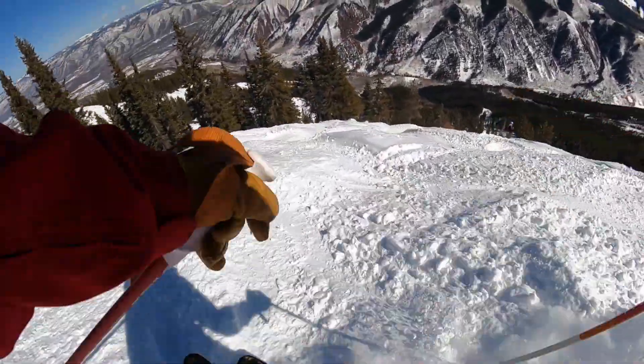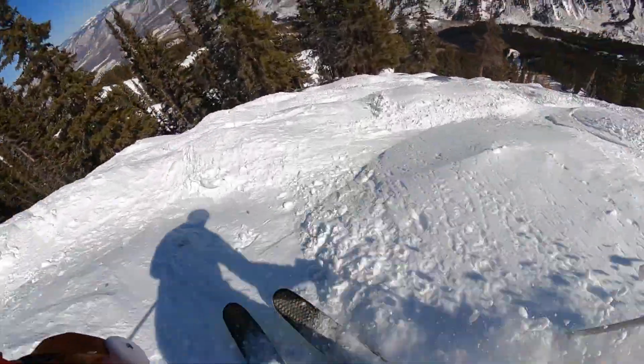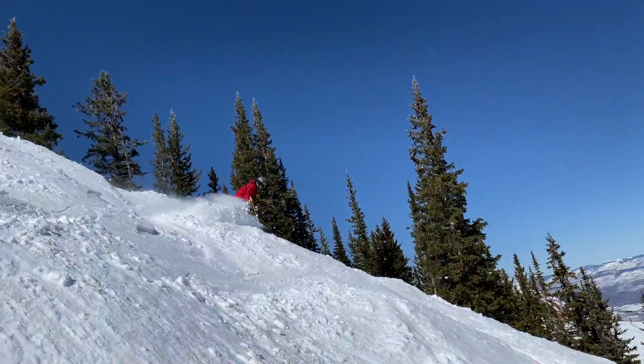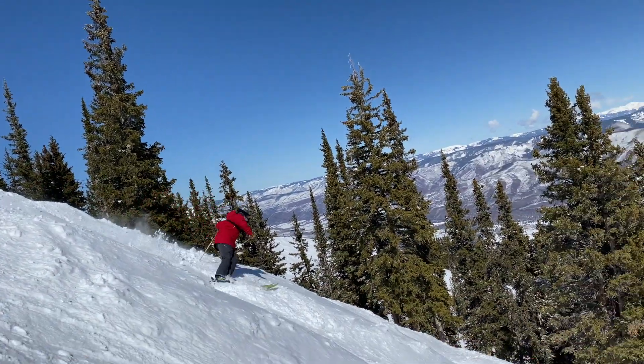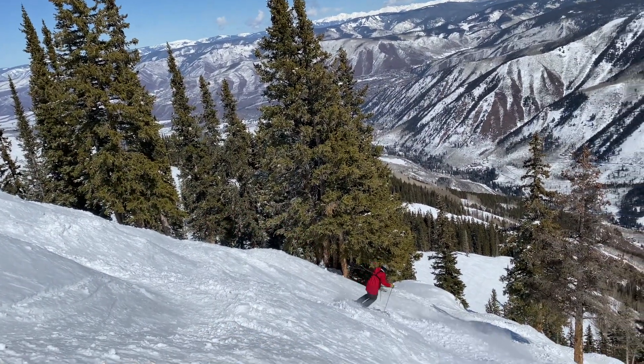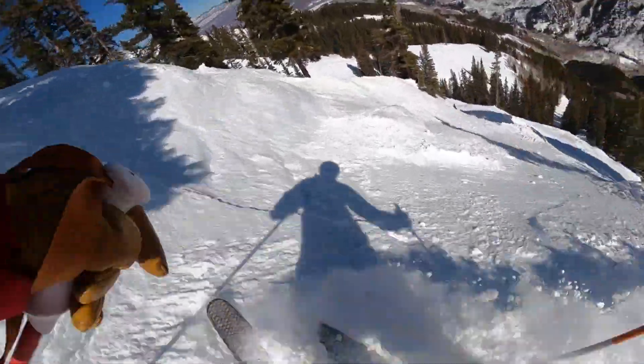Snyder's Ridge is named after Tom Snyder, who was a ski patroller. Tom lost his life alongside Chris Kessler and Craig Soddy. All three of them died in an avalanche in 1984 doing avalanche control up on the Highlands Bowl. We're gonna go right down the ridge on Snyder's Ridge in memory of Tom Snyder, who it's named after.